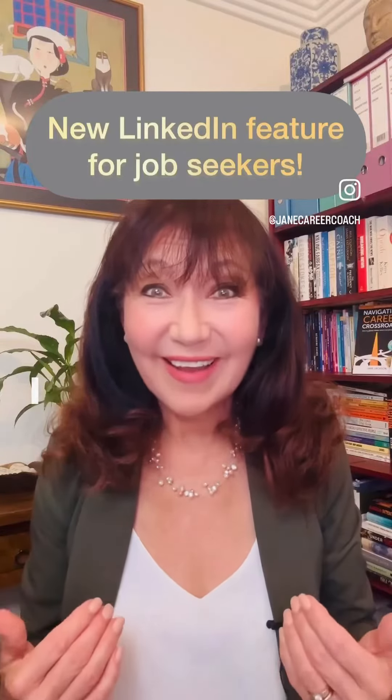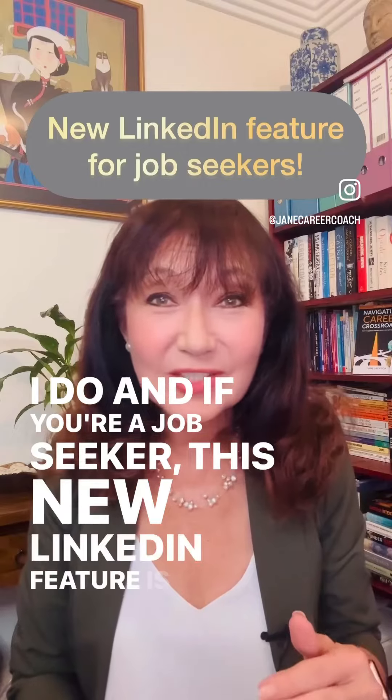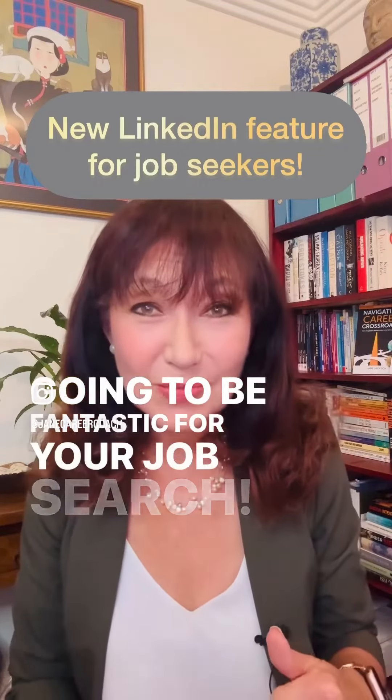Do you love new LinkedIn features? I do. And if you're a job seeker, this new LinkedIn feature is going to be fantastic for your job search.